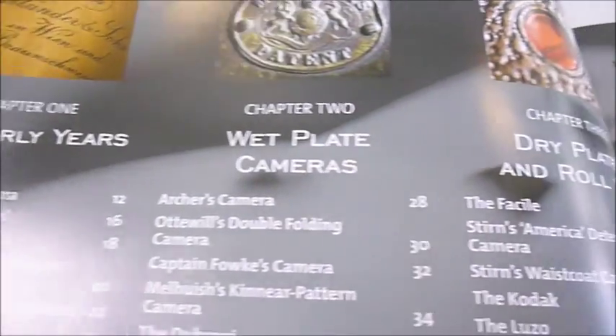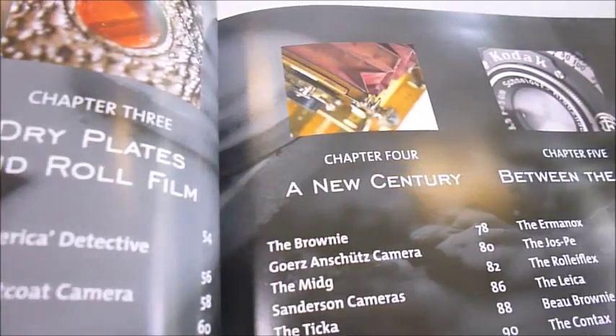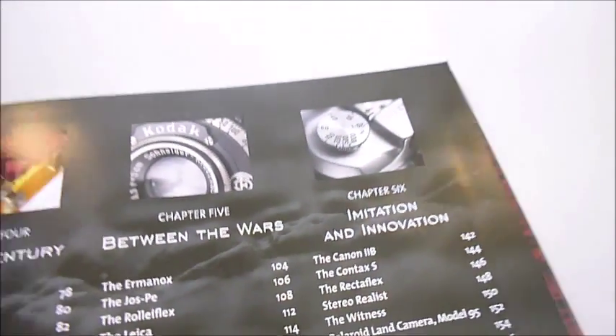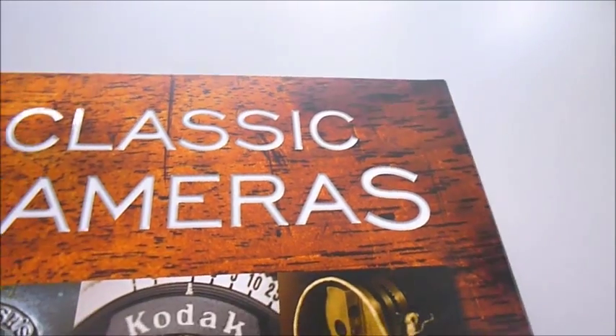Beautiful, beautiful book — and this is what's covered. It's just £7.50 through bibliophilebooks.com.